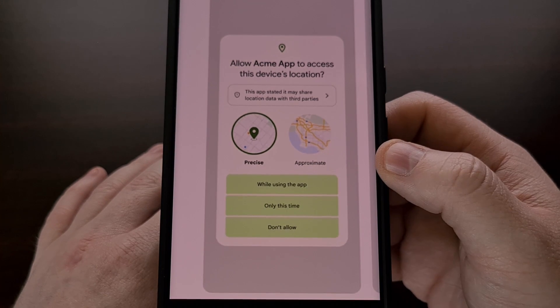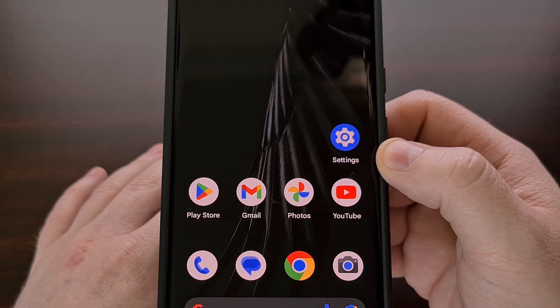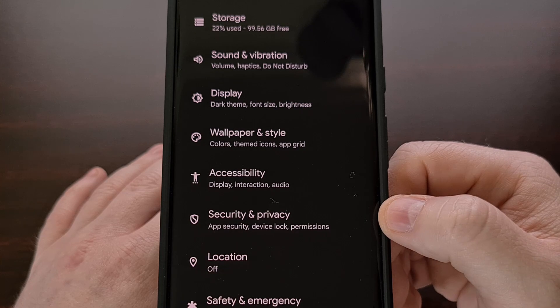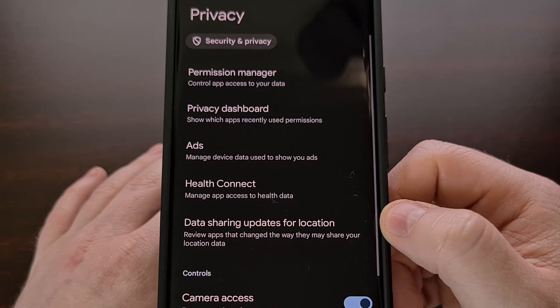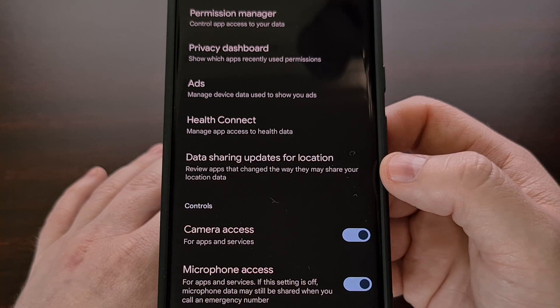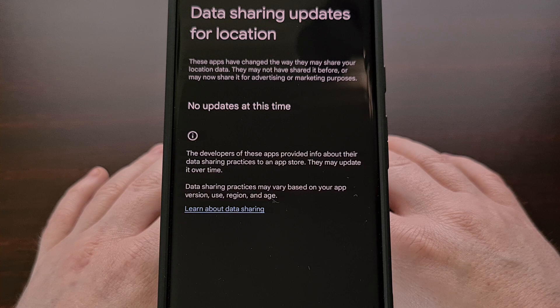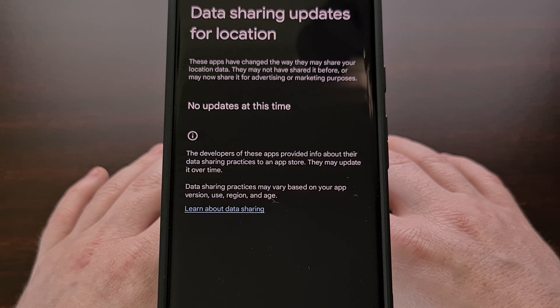The last thing to show you is a new feature within the privacy section of the settings application. We can find this new option by opening up the settings app, scrolling down a little bit, and then selecting the Security and Privacy menu, then tapping on Privacy. You should see a new feature called 'Data sharing updates for location.' Here, you will find a list of all of the applications and games that you have installed which were updated with new location data sharing changes. This way, even if you glossed over the new permission prompt that appears when an app has been updated, you'll have a place to go to see all of the apps that have made those types of changes.